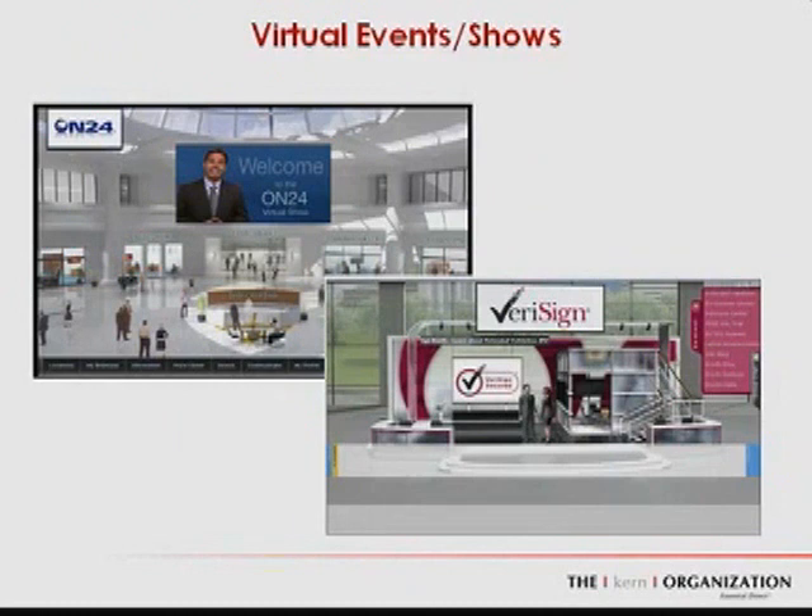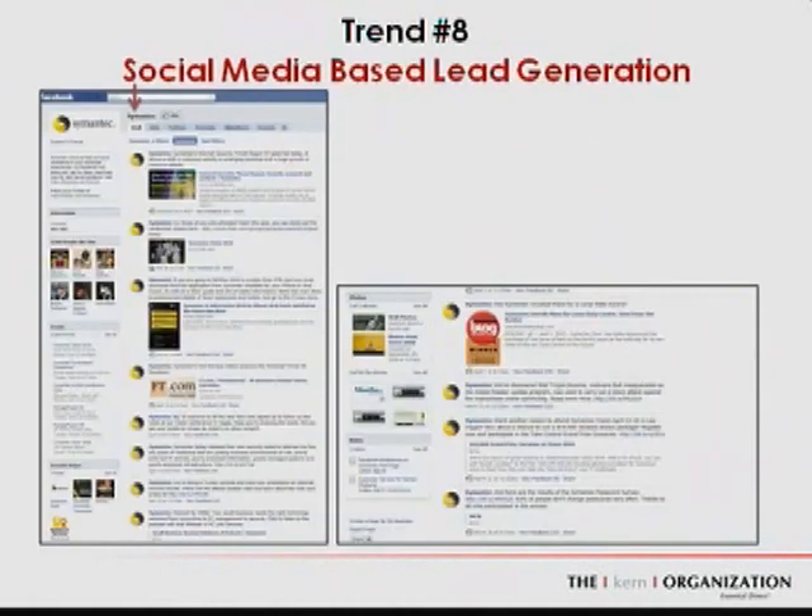The last important trend is virtual events and virtual trade shows. There's big momentum, especially with the recession, to provide relevant, timely information to potential buyers without anyone having to travel. These types of virtual conferences and events are becoming more and more sophisticated. Several of you asked questions about lead generation from a social media perspective, so I'd like to conclude with two case studies.